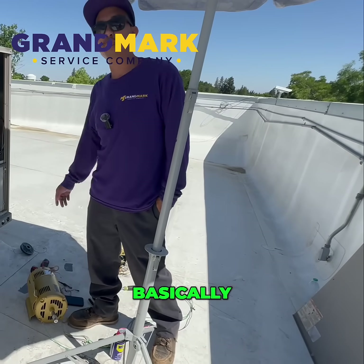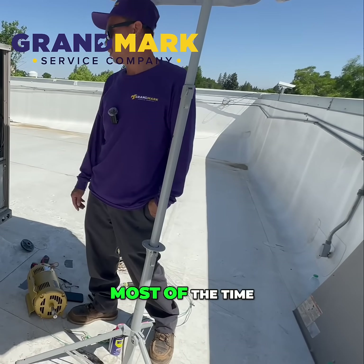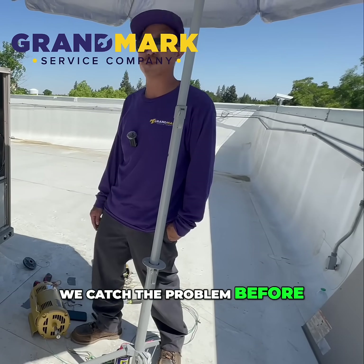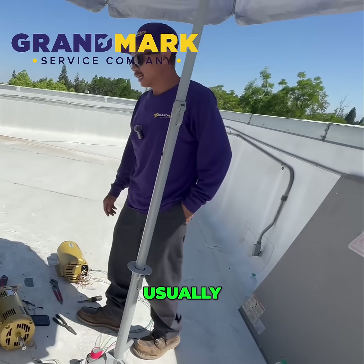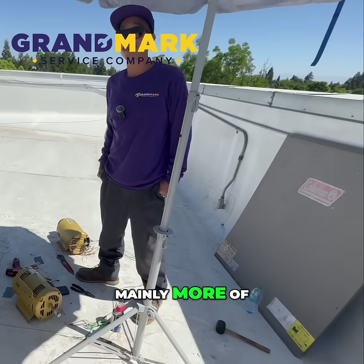Once a motor has seized, there's really nothing you can do — it gave out over time from wear and tear. Most of the time, we'd love to come out and do a proper quarterly maintenance on the system to make sure it's running properly, or to catch a problem before it happens. So what are some reasons a blower motor would fail?